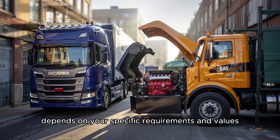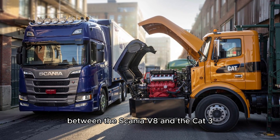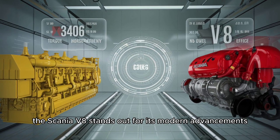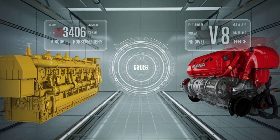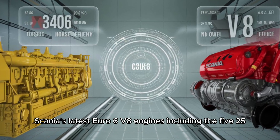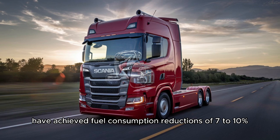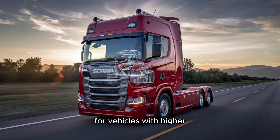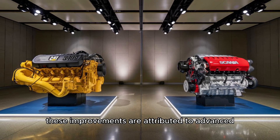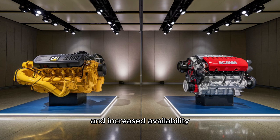Your choice ultimately depends on your specific requirements and values. When comparing fuel efficiency between the Scania V8 and the Cat 3406, the Scania V8 stands out for its modern advancements. Scania's latest Euro 6 V8 engines, including the 520, 580, and 650 horsepower variants, have achieved fuel consumption reductions of 7-10% for vehicles with higher combined truck and trailer weights or those traveling at higher speeds, attributed to advanced technical solutions that reduce weight and increase availability.